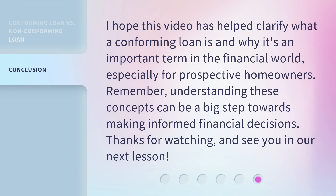I hope this video has helped clarify what a conforming loan is and why it's an important term in the financial world, especially for prospective homeowners. Remember, understanding these concepts can be a big step towards making informed financial decisions. Thanks for watching, and see you in our next lesson.